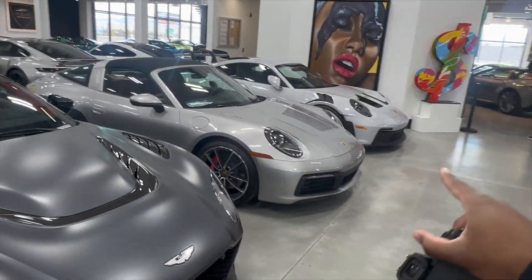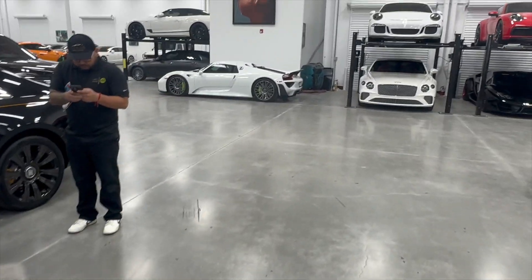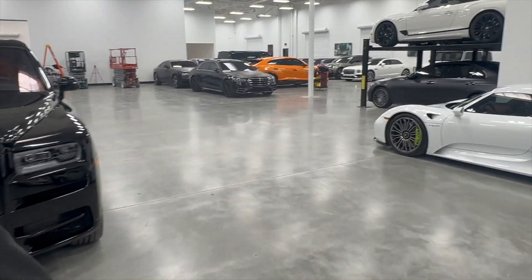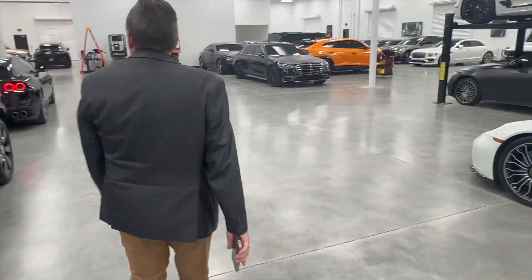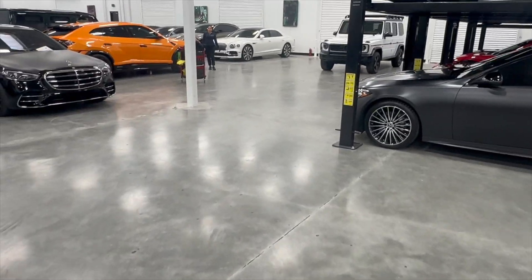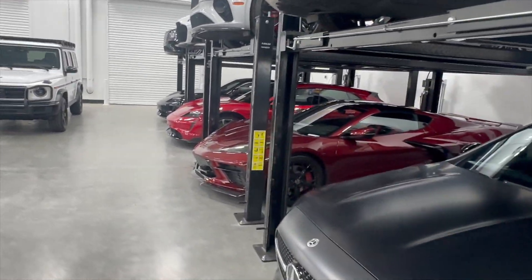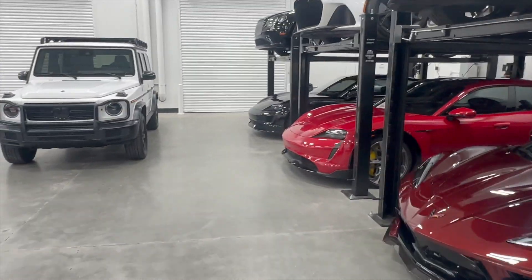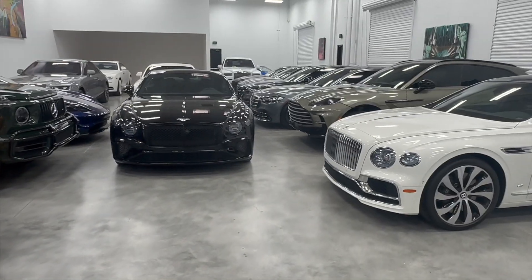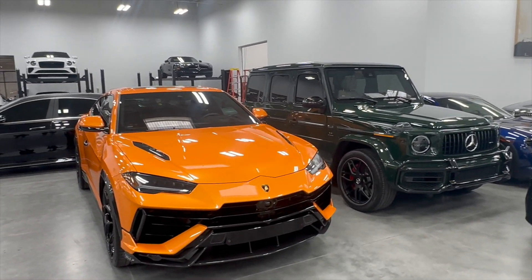Aston Martin. Another GT3. Rolls-Royce. All types of stuff — Cullinan with orange interior, that's beautiful. I thought that was a Carrera GT for a second, but nope. Flying Spur. C8 Corvette. There's so much stuff in here — a lot of Benz's back here. Taycan. Y'all already seen the G-Wagons and the Urus's.